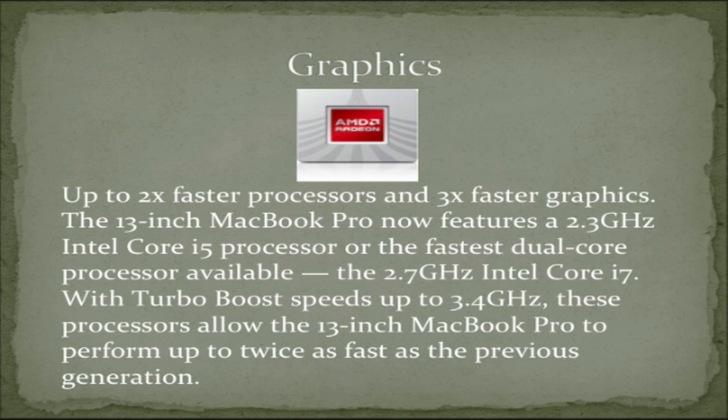Up to two times faster processor and three times faster graphics. The 13-inch MacBook Pro now features a 2.3 GHz Intel Core i5 processor, or the fastest dual-core processor available, the 2.7 GHz Intel Core i7. With Turbo Boost speeds up to 3.4 GHz, these processors allow the 13-inch MacBook Pro to perform up to twice as fast as the previous generation.